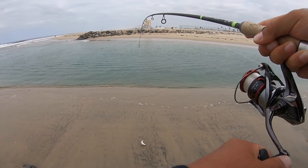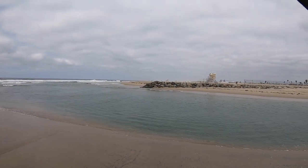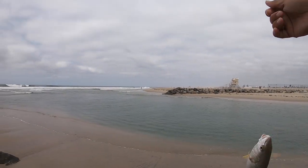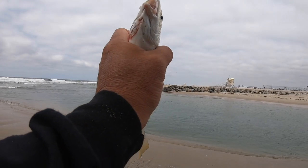Yellowfin croaker — so today's going to be a multi-species day guys. Got spotted bay bass, small corbina, and a small yellowfin croaker. So it's kind of weird — super weird.